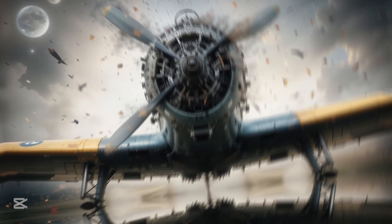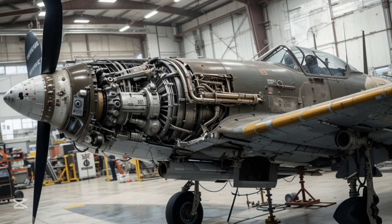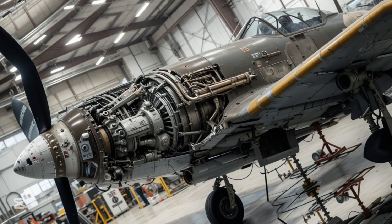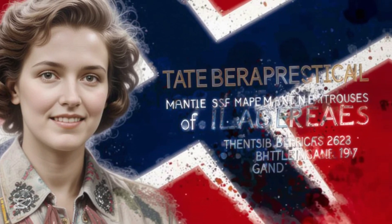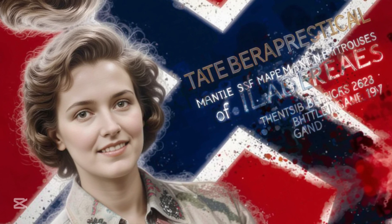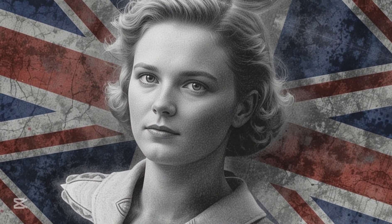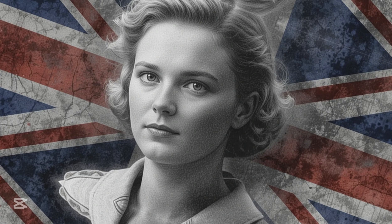Schilling's legacy extends beyond her technical achievements — she broke barriers for women in engineering and proved that brilliance knows no gender. Today, it is widely acknowledged that without Beatrice Schilling's intervention, the outcome of World War II might have been very different. Her story is a reminder of the unsung heroes whose ingenuity and determination shape history. The Spitfire may have been the symbol of Britain's defiance, but it was Schilling's brilliance that ensured its success.